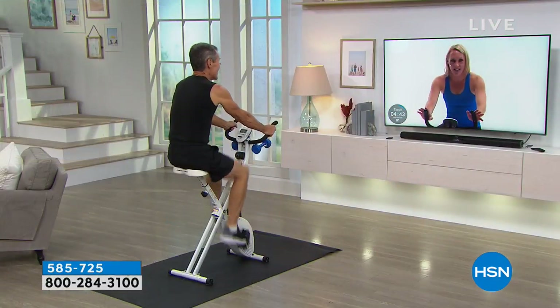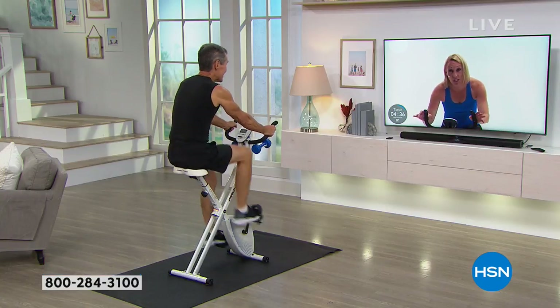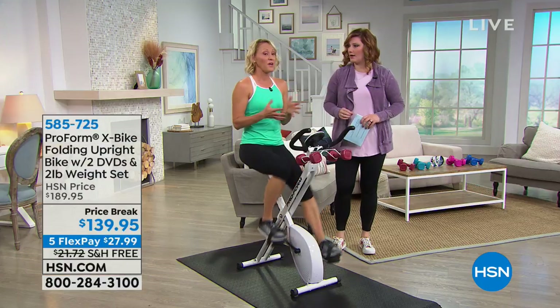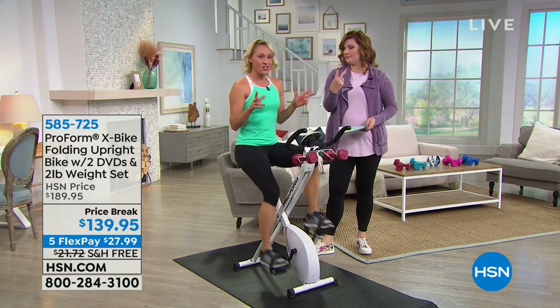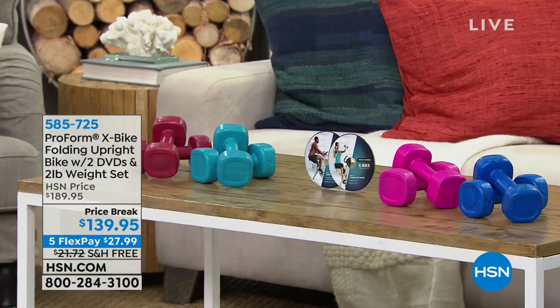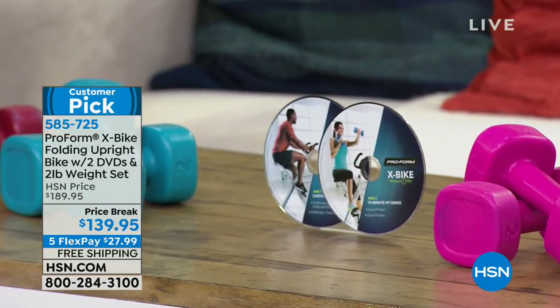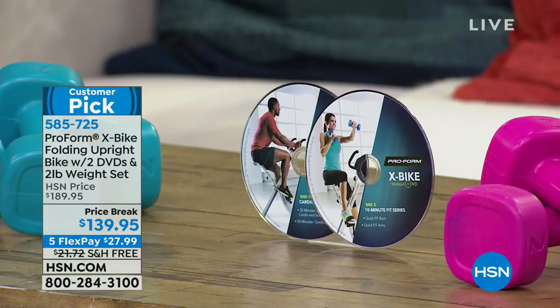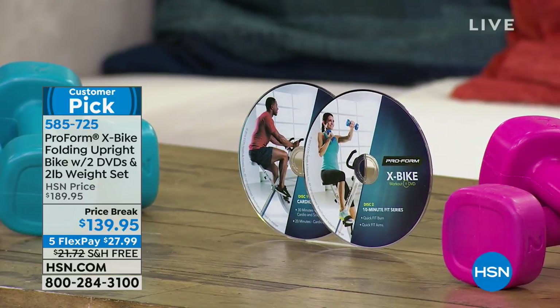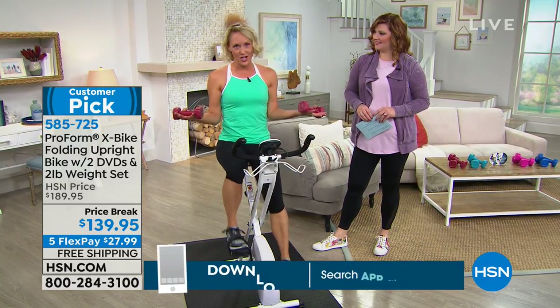There are actually four workouts on two DVDs. There are days when you want someone to just train you — just tell you what to do — so you pop in the DVD and you've got a trainer. And there are days when you want to do the workout on your own terms, and the bike accommodates that. The DVDs teach you cardio training and how to use the weights for arm and core exercises, so when you get on the bike and want to do your own thing, you're educated and know how to do those exercises.